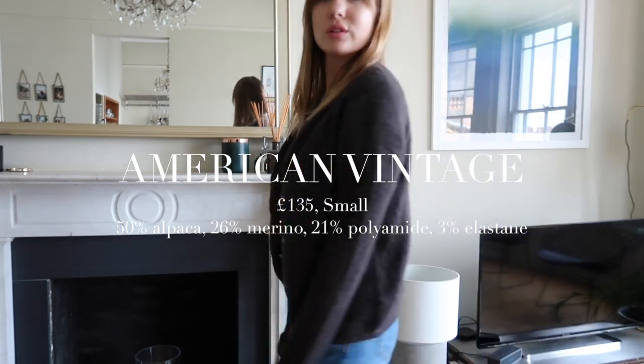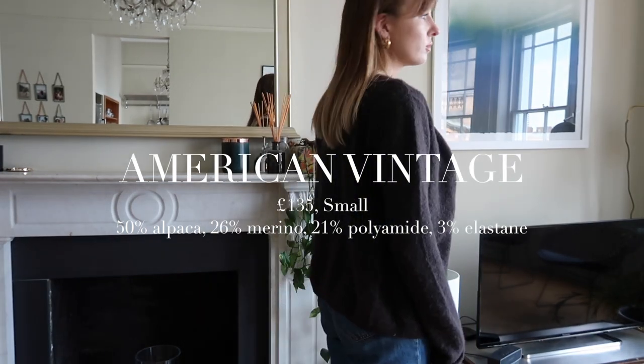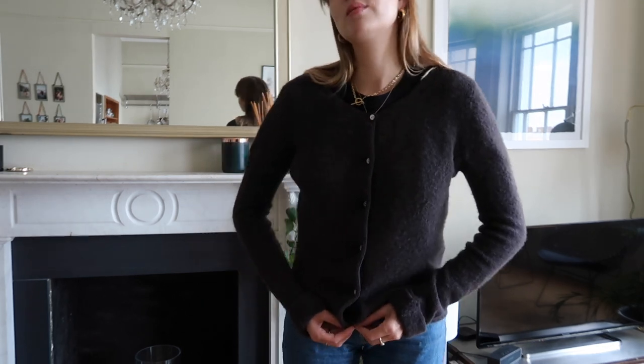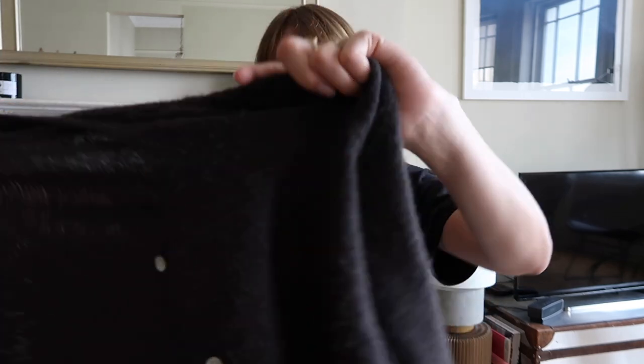Next up is American Vintage; I have it in a size small and it was £135. It's 50% alpaca, 26% merino wool, 21% polyamide, and 3% elastane — so really about 75% wool across two types. It's a charcoal grey and falls in between on thickness, similar fit to the Uniqlo with a cowl neck and similar billowing quality, but slightly thicker, warmer, and fuzzier. I'd say go for your normal size. The only annoying thing is the cuffs are pinned back — I don't love that.